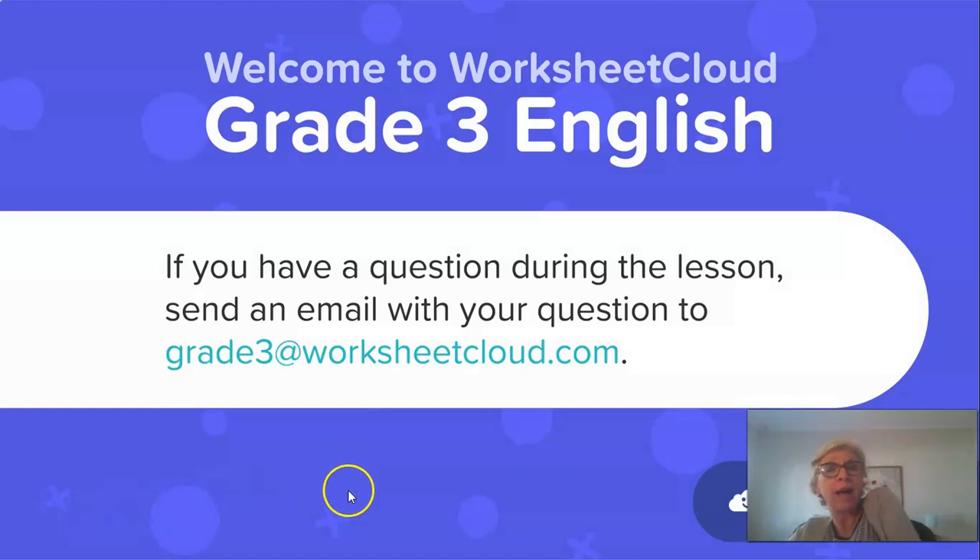Welcome to Worksheet Cloud, your English lesson for today. Just a reminder that there's an email address on this slide that you can use to email me while I am teaching this lesson. If you are worried about anything in the lesson and need me to explain a little bit more, if you email me, I will get back to you and help you along with this.